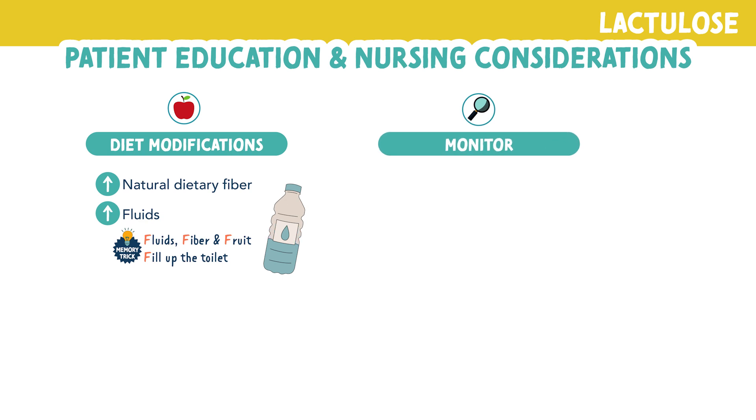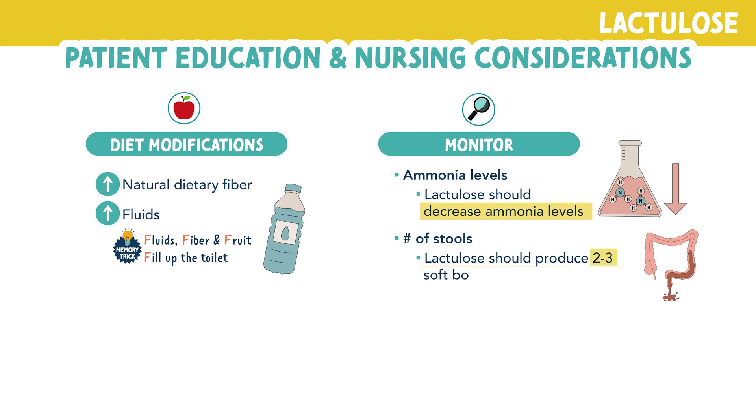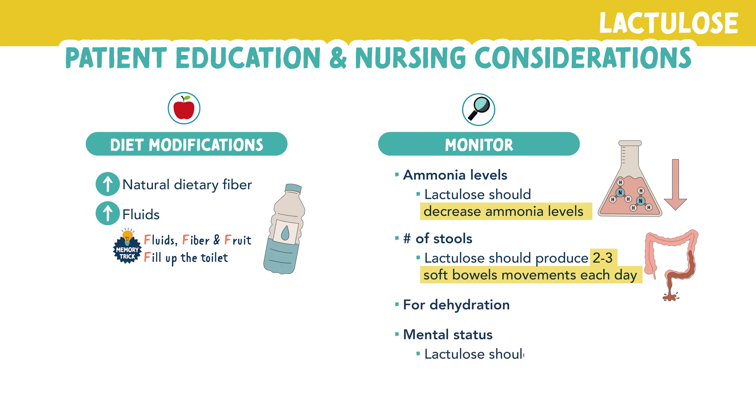You as the nurse should monitor ammonia levels — lactulose should decrease ammonia levels. Monitor the number of stools: lactulose should produce two to three soft bowel movements each day. You also want to monitor for dehydration and mental status. Lactulose should improve mental status because it's lowering serum ammonia levels.